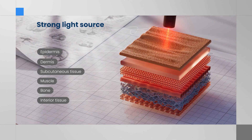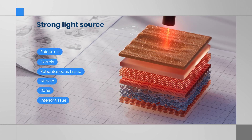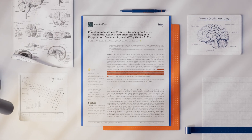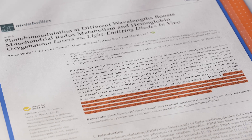For photobiomodulation to be effective, brain PBM devices should emit a higher irradiance than sunlight to provide more than what is available for free by walking outside. Additionally, some studies suggest that an irradiance stronger than sunlight is necessary for PBM's effectiveness.